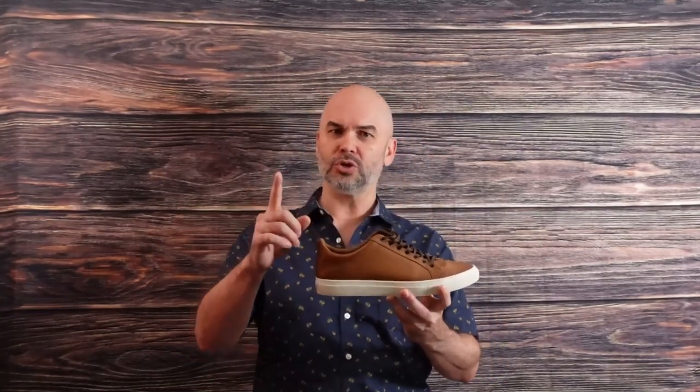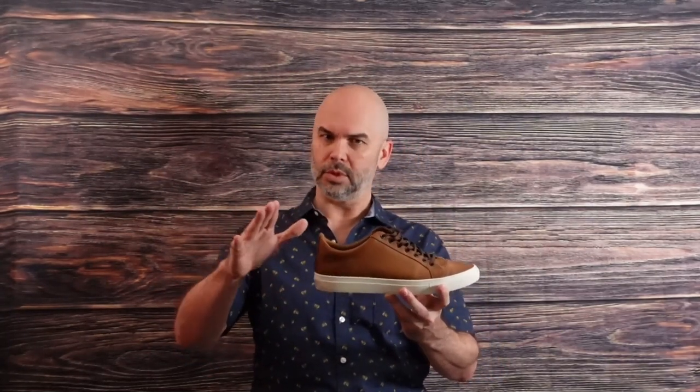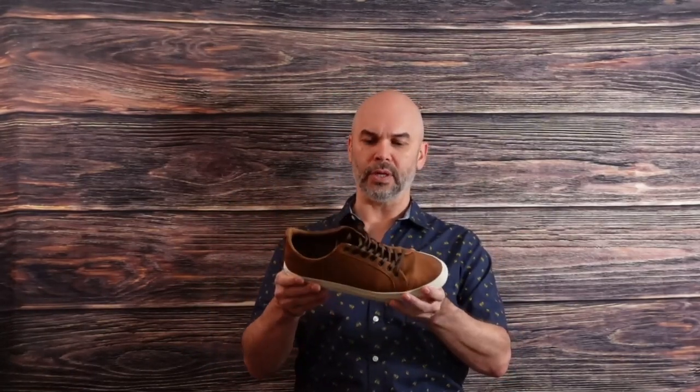For a casual outfit, try a minimal sneaker — something like this. Very simple, not a whole lot of flash going on. Just a color — it's a light brown, they call this a chestnut — and a white sole. You can put this together with almost any outfit: a light blue shirt, khaki shorts, chinos, even jeans, with no-show socks. It's summertime — no-show socks. And you've got an incredibly stylish outfit.